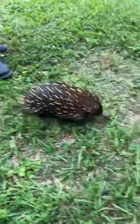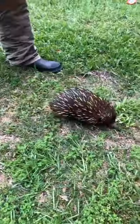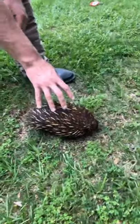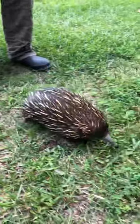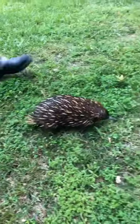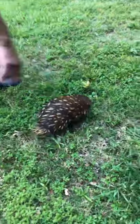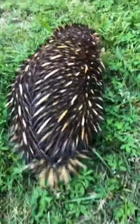Their closest relative is the duck-billed platypus. This is merely what we would call convergent evolution, where animals that have similar physiological traits are not closely related. That would be what you have with the echidna and porcupines. The quills, just like the porcupine's, are made of keratin — the same thing as your fingernails.